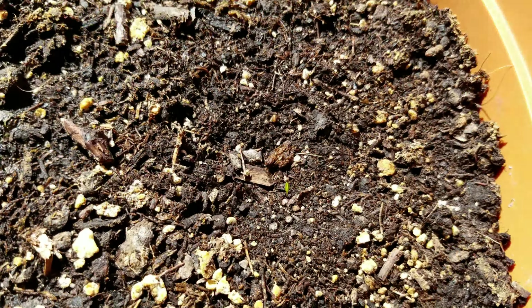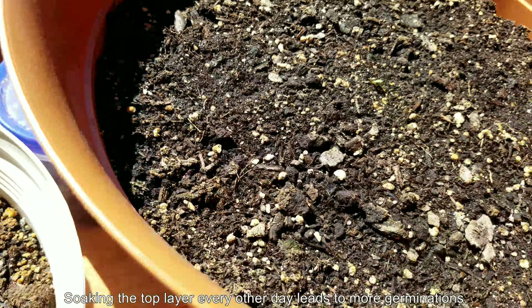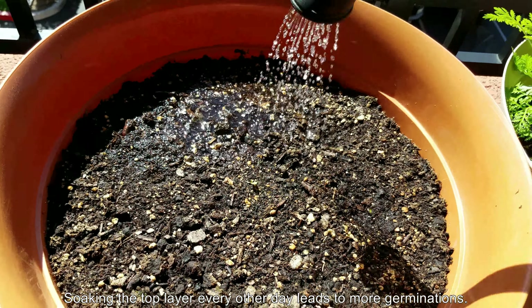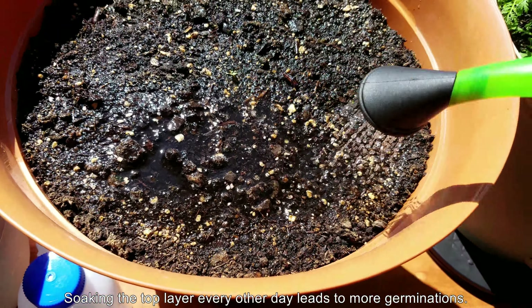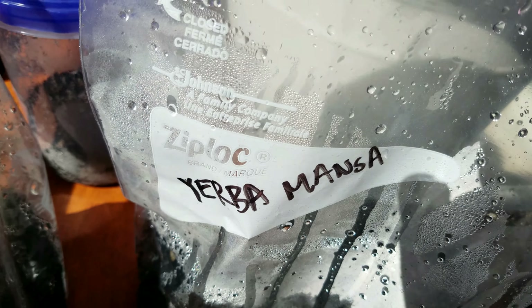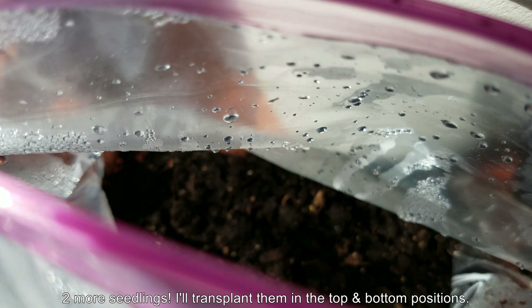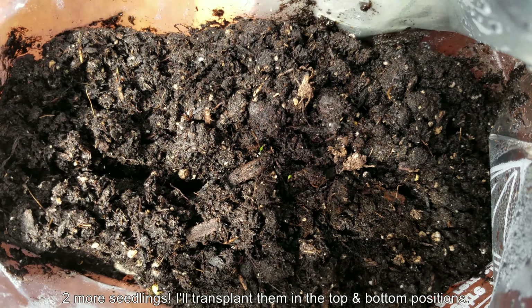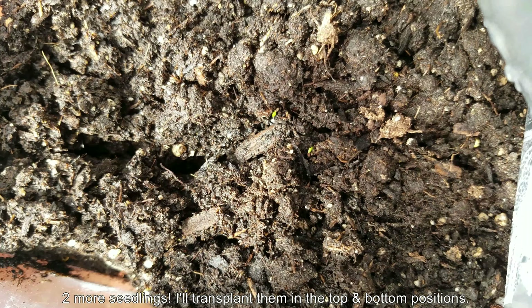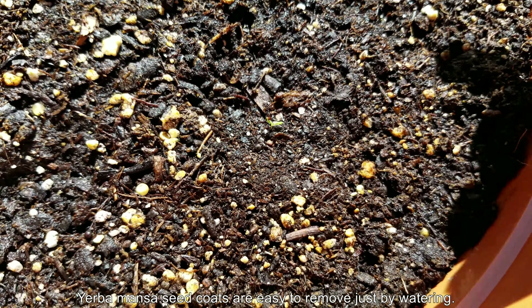I was so excited to get this started that I just wanted to take everything out of the bag in the beginning, but then I thought maybe I should leave them in there and not disturb them so they could develop a little bit more, since it's much easier to transplant seedlings that are bigger. But I don't think they're really going anywhere. Likewise for my Sweet Annie and other seedlings in the Ziploc bags — they just weren't going very fast in the bags. So I've got two more seedlings and I'm going to transplant them at the top and bottom positions.